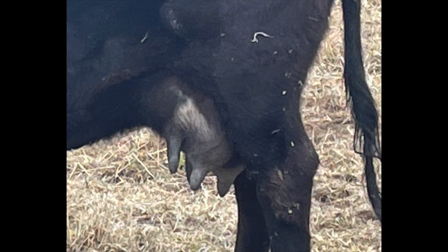Number two is udder attachment. Look for a forward attachment to the abdominal wall. This keeps the udder from swinging or hanging too low. Ideally, the udder should maintain a level floor. The quarters should appear uniform rather than separated, funnel shaped, or uneven. Udder quality usually declines as the cow ages, so these basic structural traits can help assure years of service.